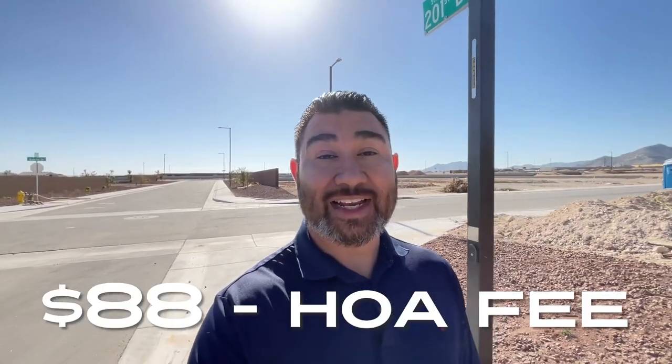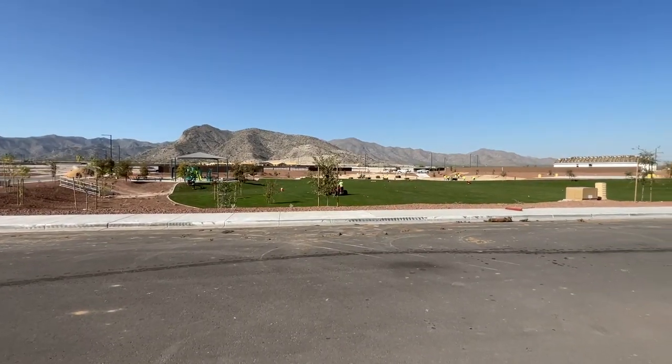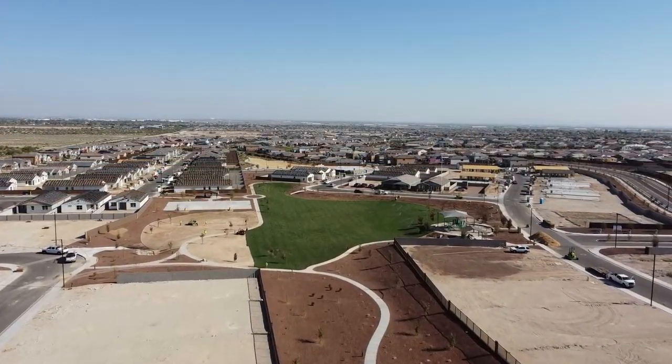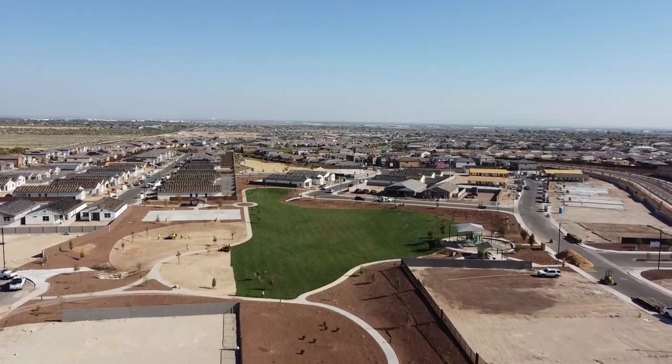I think that price of home in this particular community is a great deal — it's a good buy, that's my opinion. The HOA in the community is $88. As far as amenities are concerned, there is a big park that they're putting together right now — they're actually laying the sod in the grass field for that. There are walking and biking trails throughout the community. Other than that, there's not a pool or much else, so that could be a downside. There's not a lot of amenities outside of that park they're building.